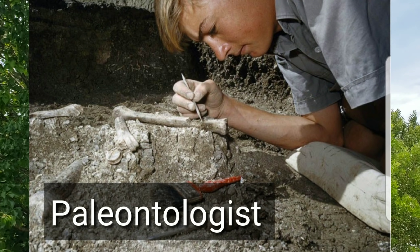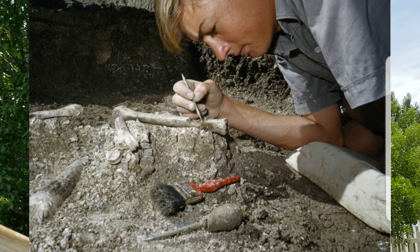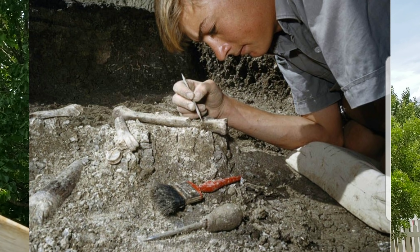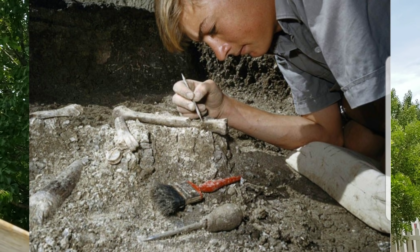A paleontologist studies the history of life on earth, as reflected in the fossil record. Fossils are the remains or traces of organisms like plants or animals that lived in the past and are preserved in the crust of the earth.